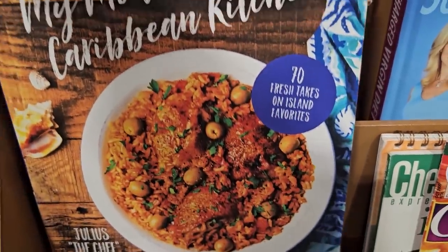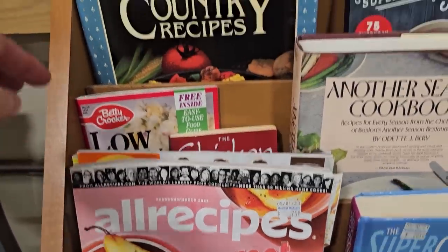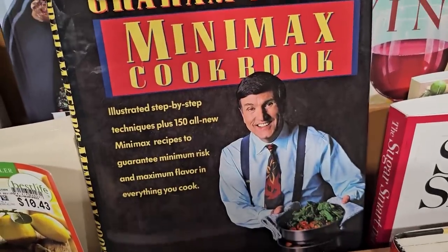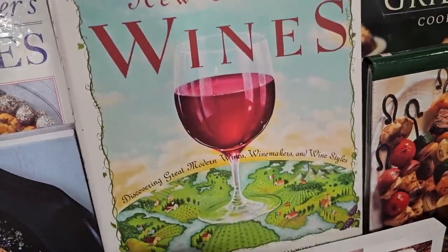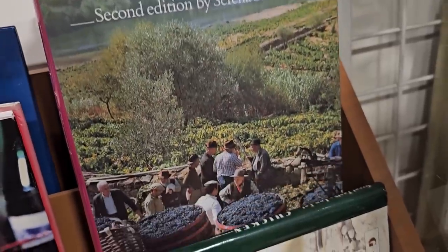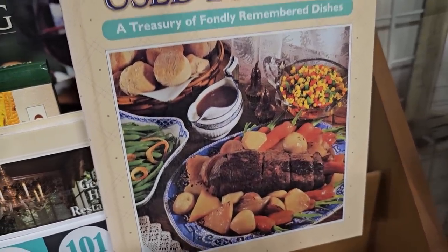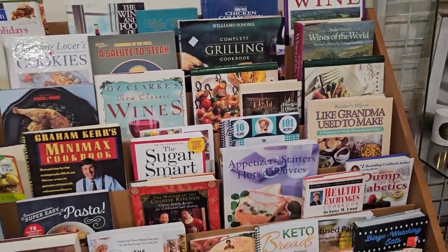Oh, 'My Modern Caribbean Kitchen' — that looks good, and I've tried cookbook recipes like these before. 'Land O'Lakes Treasury of Country Recipes' — I grew up in the country so I'm used to that type of cooking. Also 'Graham Kerr's Mini Max Cookbook,' 'Oz Clark's New Classic Wines,' 'Wines of the World,' and 'Reader's Digest Like Grandma Used to Make.' I remember Sunday lunches at my grandmother's — the whole family, cousins, everybody. It was like a family reunion every Sunday. Definitely check your ReStore for cookbooks.